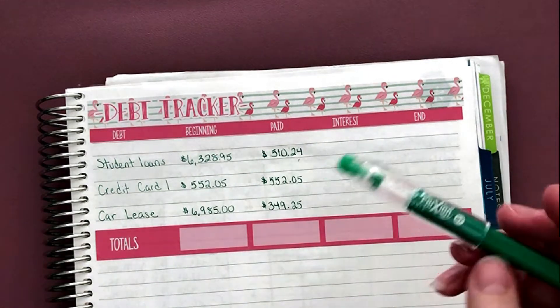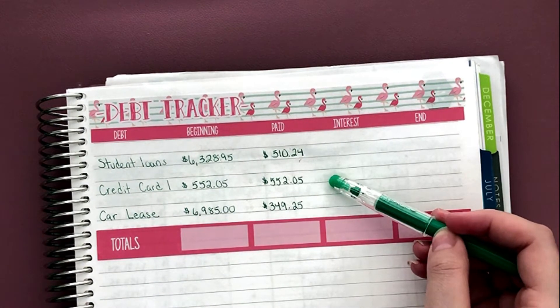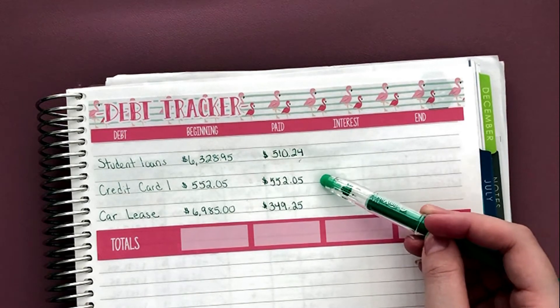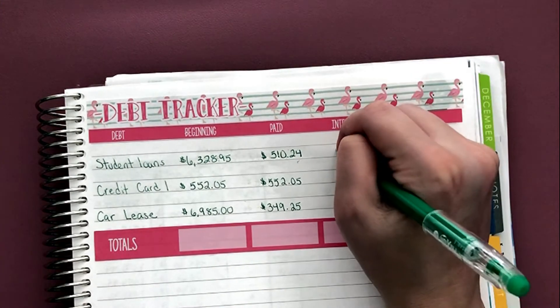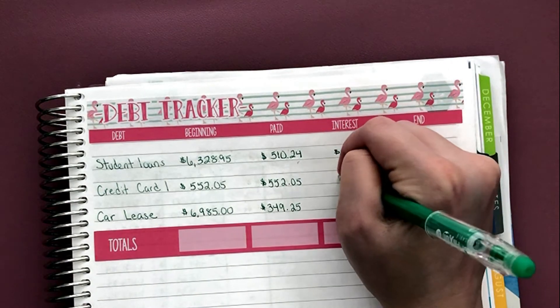My credit card payment ended up being $552.05. That was correct, and my car lease was the same. There is no interest for any of these.